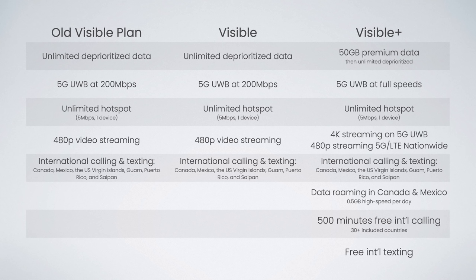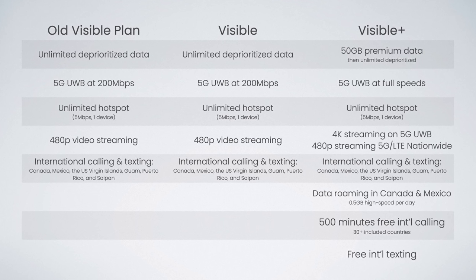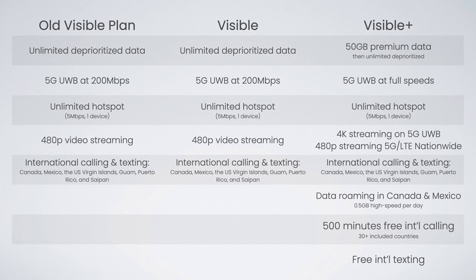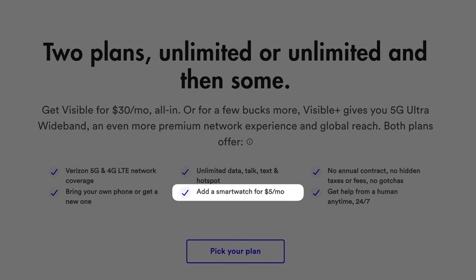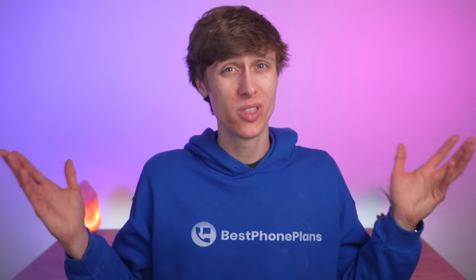So those are the three big changes. The new Visible plan is basically the same as the old but now $30, uses the Verizon network core, and includes domestic roaming. The new Visible Plus plan adds 50 gigabytes of premium data and great international features for just $15 extra. Both plans still allow you to add an Apple Watch line for just $5 a month.